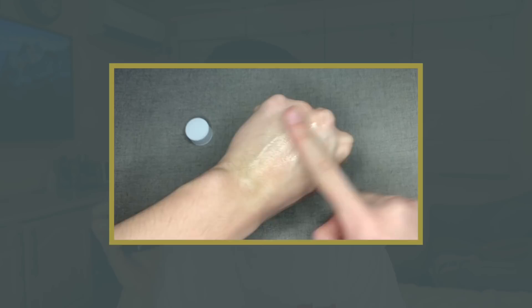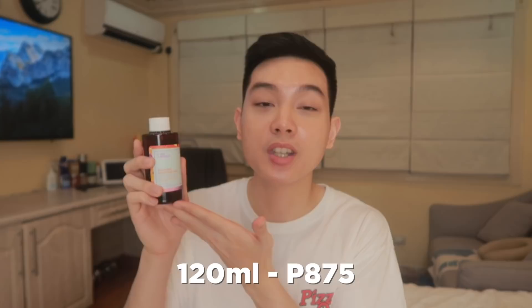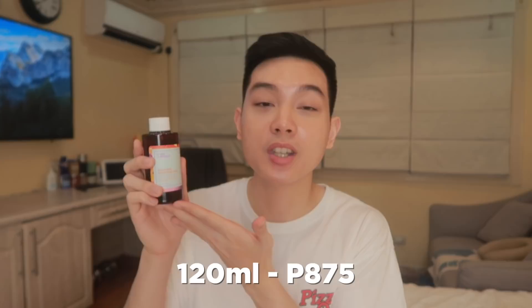Now for the consistency of this product, it actually absorbs fairly quickly. Hindi siya yung parang in a snap mag-aabsorb na siya agad, pero compared to other hydrating toners, it's good enough. This one also provides very lightweight hydration and is actually perfect for all skin types. I actually also have friends na dry and sensitive yung skin nila pero they love this toner too. Yung 50ml version ng toner na to is just at P375. But for those na gustong mag-invest on the bigger size, we have the 120ml at P875.